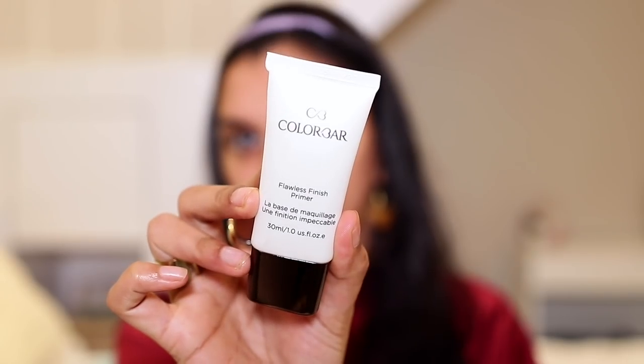Next we're moving on to primer. The primer I've been using is the Color Bar's Flawless Finish Primer. This is a silicone-based primer and it does a very good job of filling in the pores, making the skin super smooth, and keeping my oils at bay.